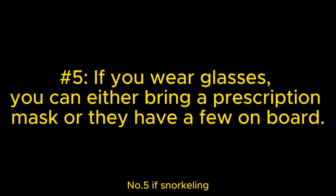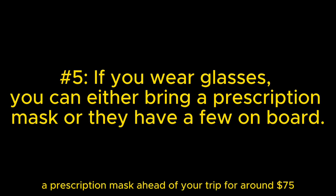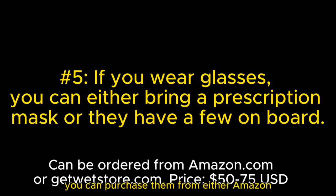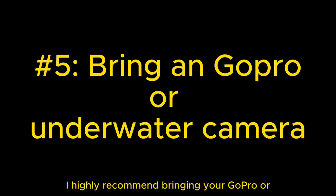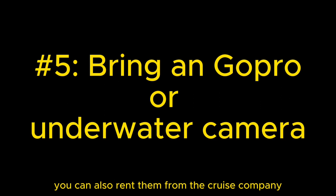Number five: if snorkeling, they do provide all your gear, but if you wear glasses and do not like to wear contacts in the water, you can order a prescription mask ahead of your trip for around $75 U.S. dollars. You can purchase them from either Amazon.com or from a site called GetWetStore.com, which is where I purchased mine. If snorkeling, I highly recommend bringing your GoPro or underwater camera. You can also rent them from the cruise company.